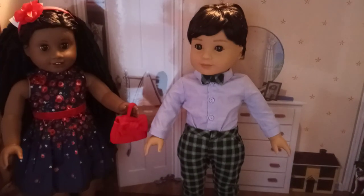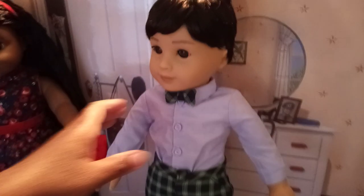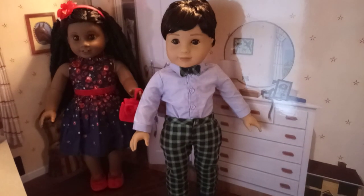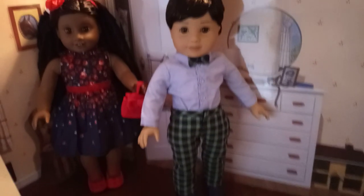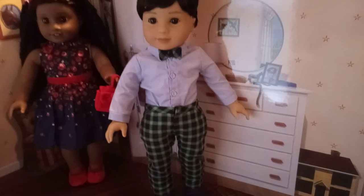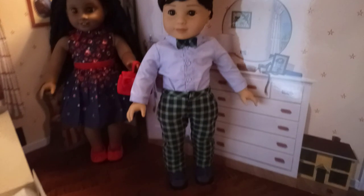I wanted to show the outfit with just the pants, loafers, and shirt with the bow tie to show how cute the bow tie looks against the blue shirt alone. You could wear this as an outfit by itself without the vest. A lot of people want to see how to break this outfit up for more use. I think it would've looked great with suspenders — if you have suspenders in your American Girl collection, this would be a good time to use them with this outfit.